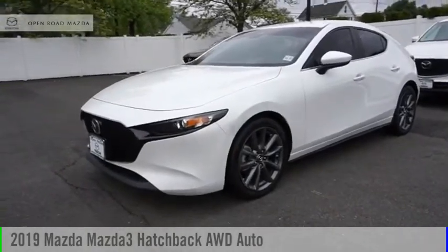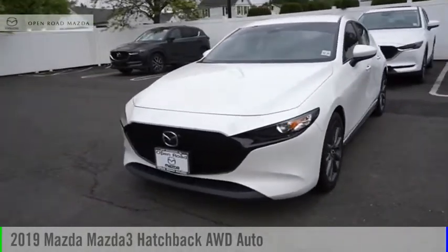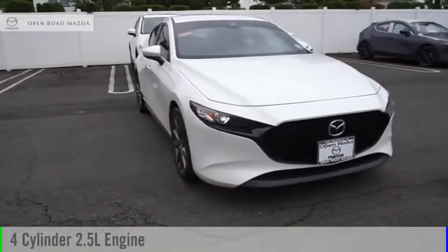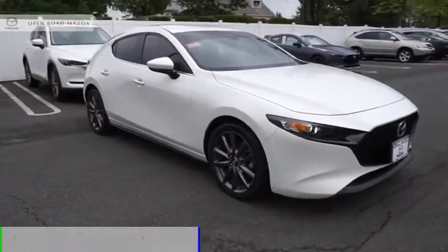You are going to love the 2019 Mazda 3. This vehicle is powered by an all-wheel drive, four-cylinder, 2.5-liter engine.